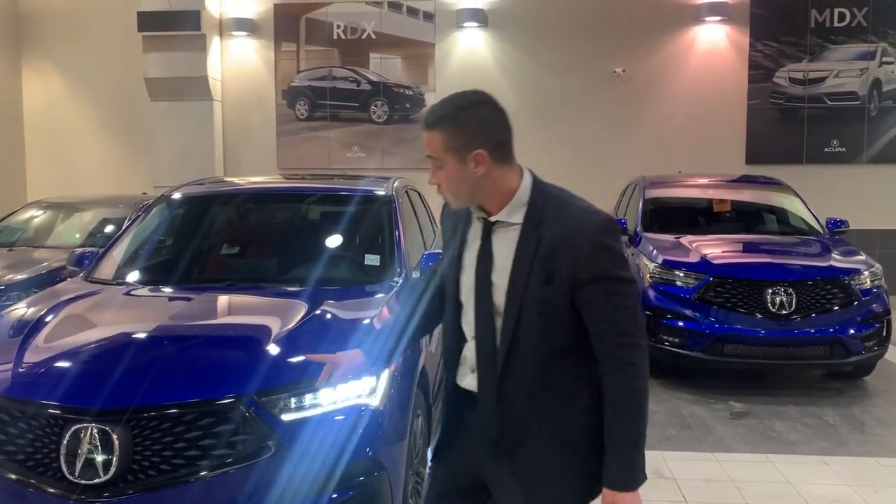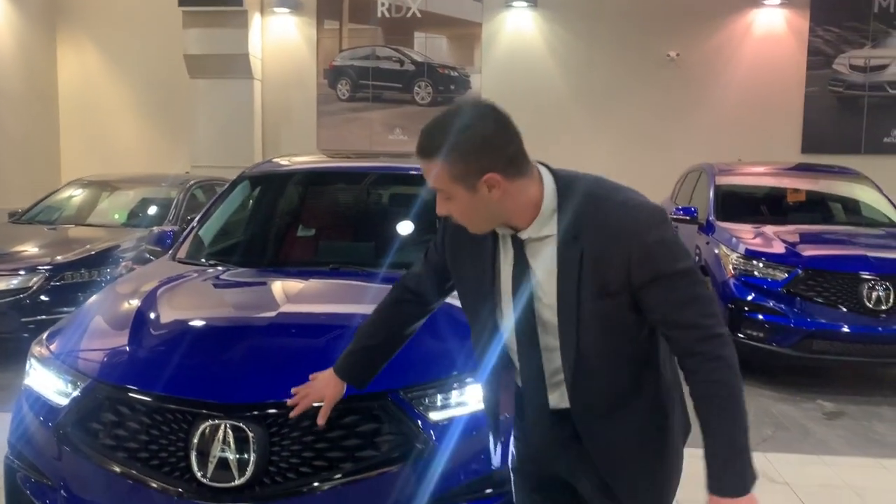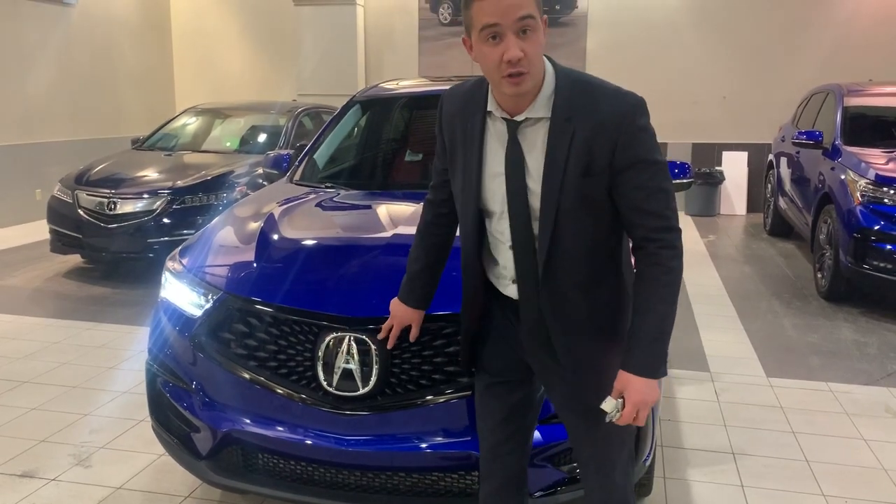I'm going to go over all the features. On this one, instead of the chrome, you have all the trim blacked out — it gives a very sharp appearance. Large Acura grille. This right here is where the adaptive cruise control is housed.